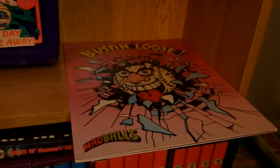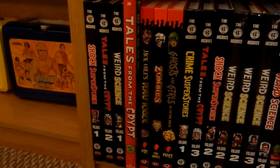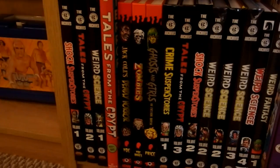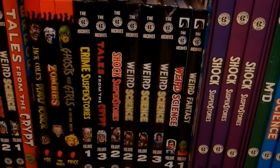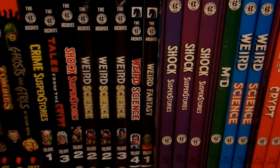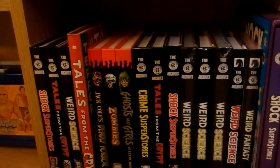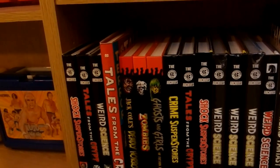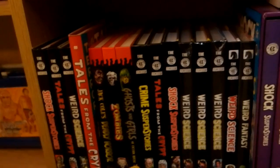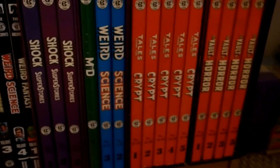Down here we got some Mad Balls stuff - the two Mad Balls lunch boxes, which are not easy to find. Got some hardcover reprints of the EC comics in both black and white and color, the color ones from Dark Horse, plus Gemstone and IDW who publish some of these. Got the box sets: Shock Suspense Stories, Weird Science, Tales from the Crypt, Vault of Horror.